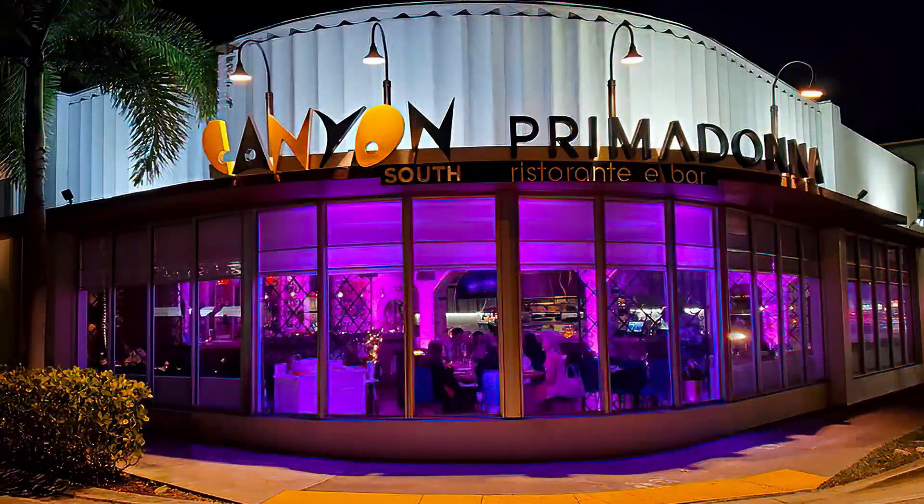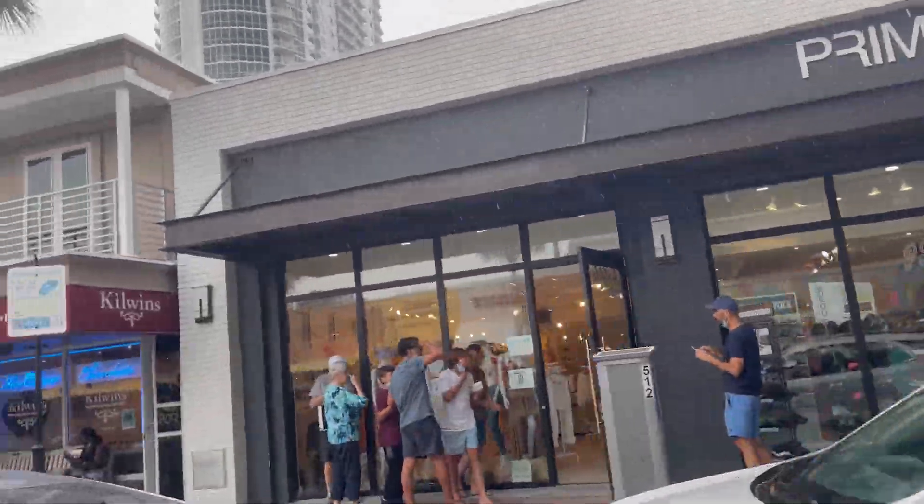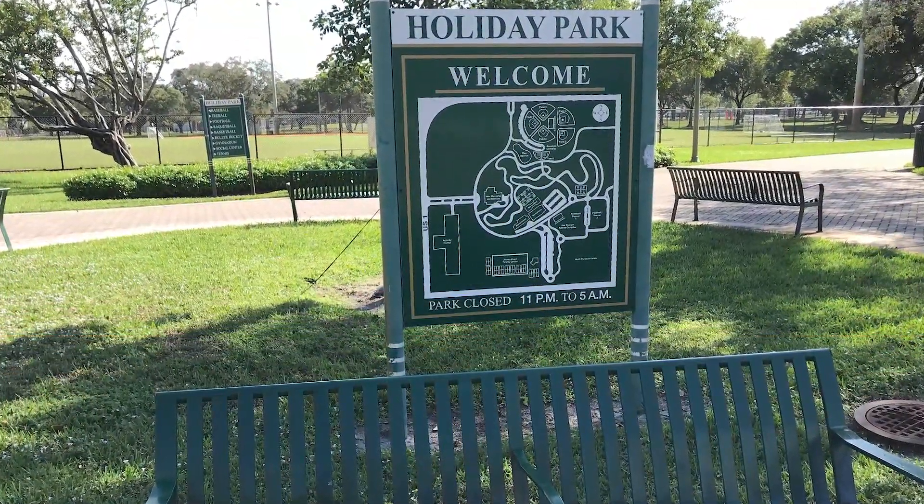Some of the best shopping and dining is really close by — like Canyon Restaurant, the Galleria Mall just right down the street, and all the shopping on Las Olas Boulevard. There are a number of parks in Victoria Park itself. You have Victoria Park and then Holiday Park, which is now a big tennis center thanks to Chrissy Evert, who grew up here and trained as a tennis star.